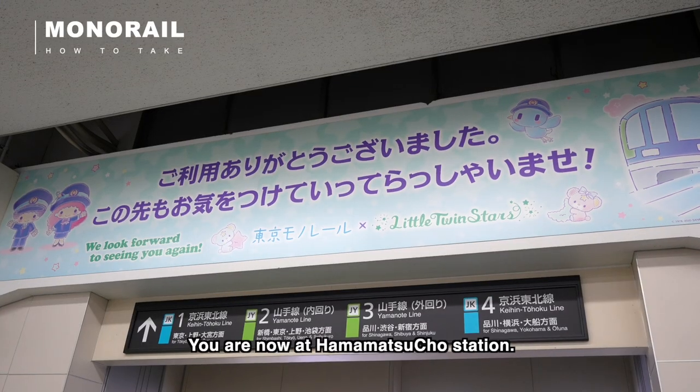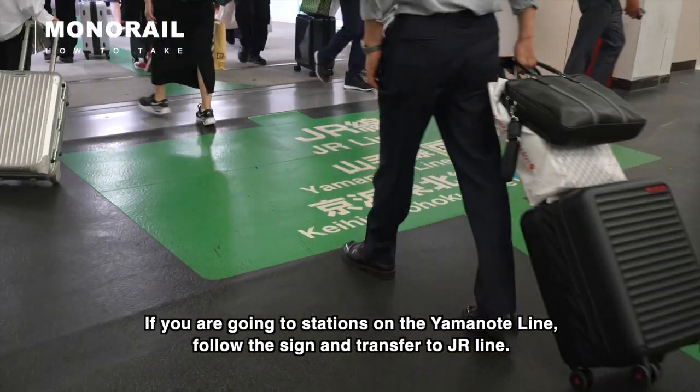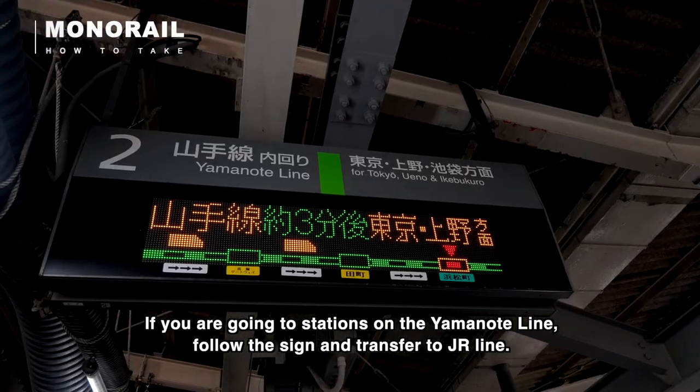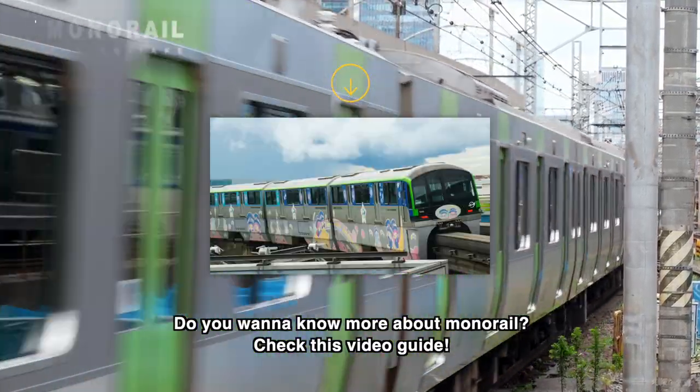You are now at Hamamatsucho station. If you are going to stations on the Yamanote line, follow the sign and transfer to the JR line. For more details, check the video guide for the monorail.